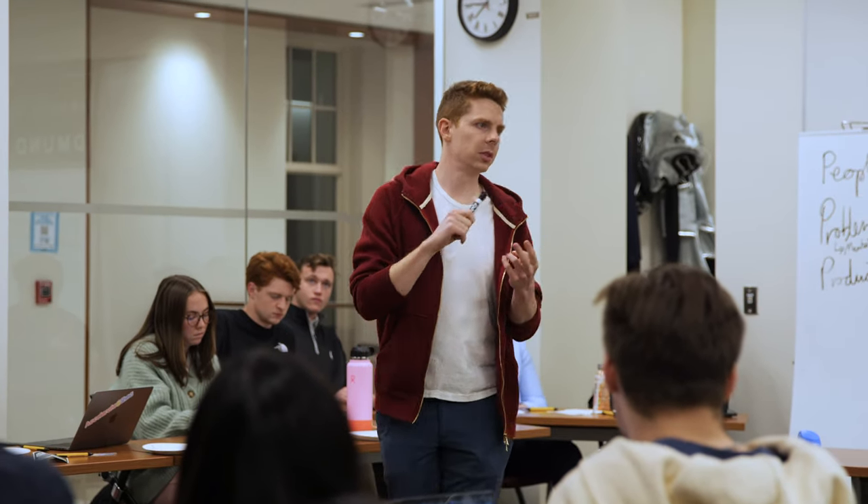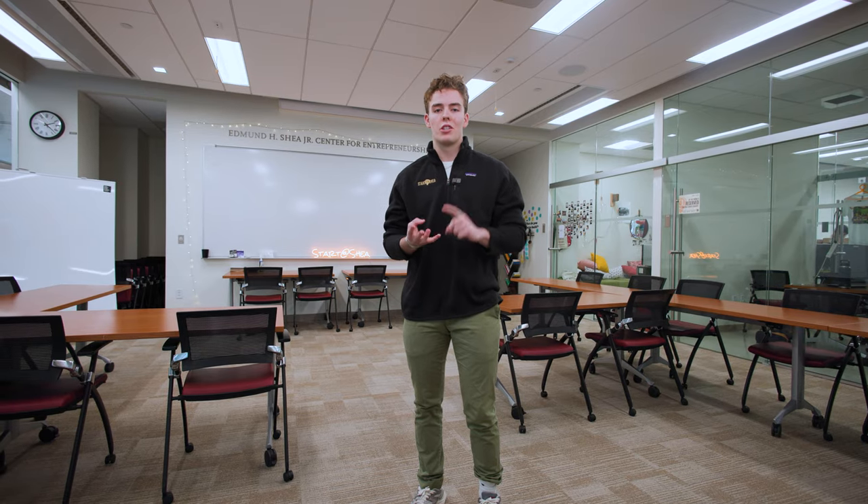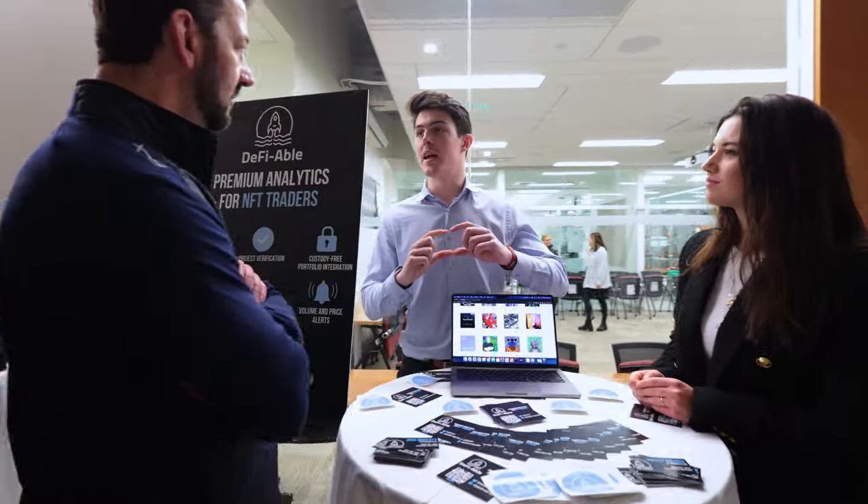The Shea Center hosts a variety of programs throughout the year, from the Elevator Pitch Competition, to the Lab, to Accelerate at Shea, to the Strakosh Venture Competition, all to give students real-world entrepreneurial experience.